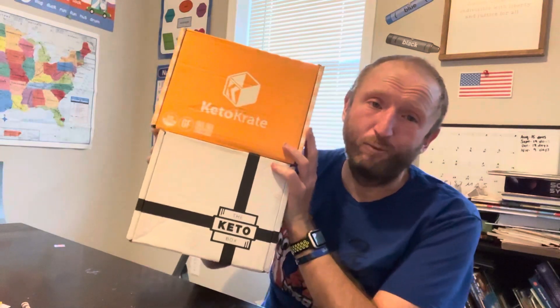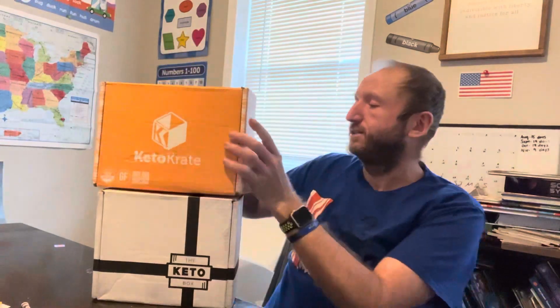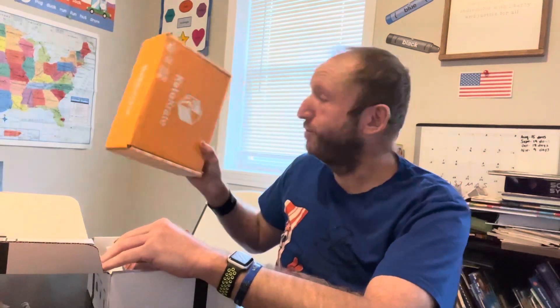Another month, another Keto Crate and Keto Box. Let's see what's in these things — let's start with the Keto Box, especially since this is the one I can't look up ahead of time. I like the Keto Box because I never know what's coming. I did look through this last night because I didn't want to wait any longer, so it's kind of out of order now.